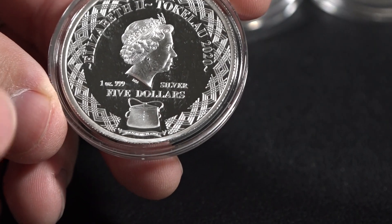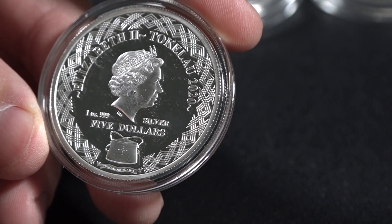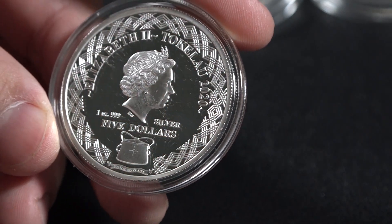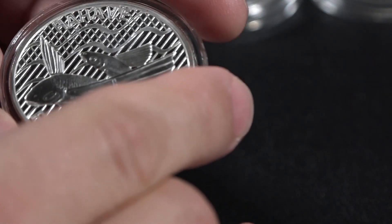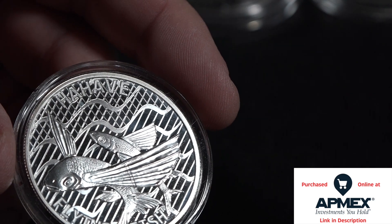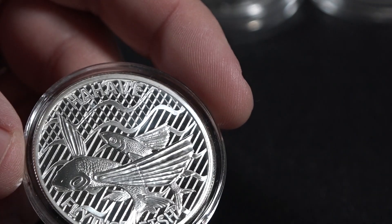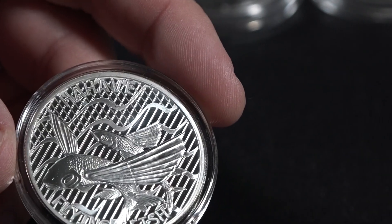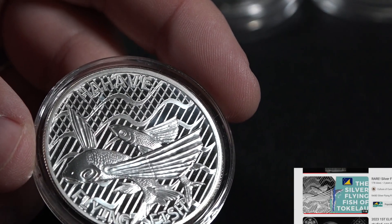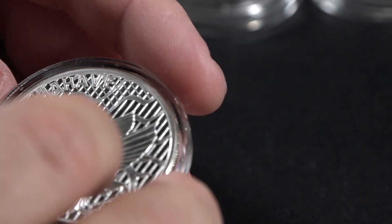We can identify this coin by a couple of things. We have this tribal band, as you see. We have the Commonwealth, Her Majesty. And we have this little bitty box right here, the Tulamu, which is a traditional fishing tackle box. On the back, we see the flying fish. Most of the coins from these Pacific islands are limited runs with a capped mintage, so if you see anything you like, message me in the comments.